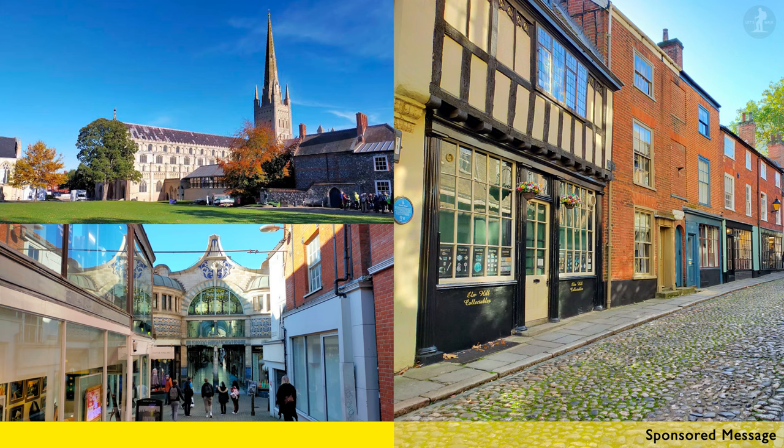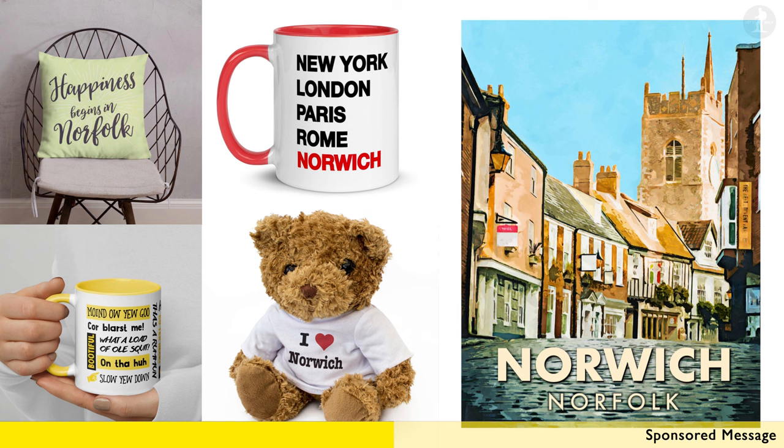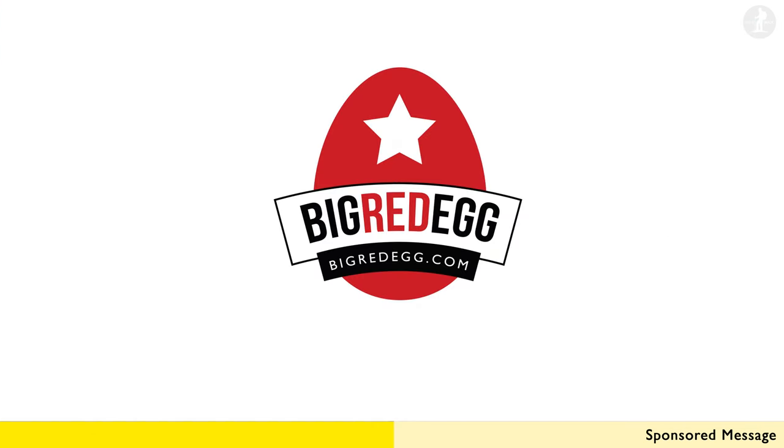This video has been very kindly sponsored by Big Red Egg, who produce a range of gift items, including a range of Norwich and Norfolk themed presents, including everything from mugs to cushions, posters and more. Go to bigredegg.com to check out a fantastic range of products, where you can also get a 10% discount on any order with the code NORWICH. Thank you again to Big Red Egg, and thanks to you for watching this video.